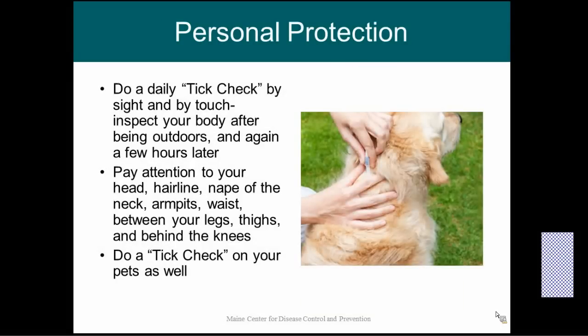Do a daily tick check — we recommend doing this by both sight and by touch, since some of these ticks are very small and you may not notice them. If you have a lot of freckles on your arm, get to know your freckles — if your freckle is moving, it is not a freckle. If you know you've been in a tick-infested area, do a tick check immediately after you leave that area and then again a few hours later. During spring, summer, and fall we recommend a daily tick check regardless. Your pets can pick up ticks and bring them into your house, so make sure you do a tick check on your pet as well.